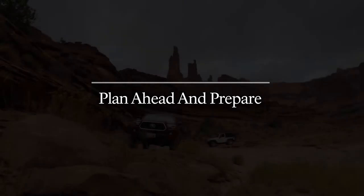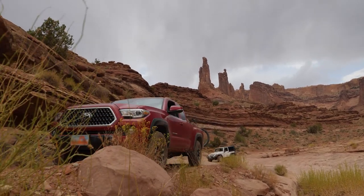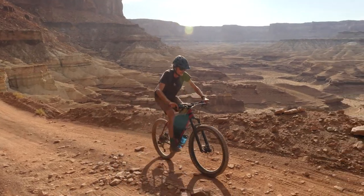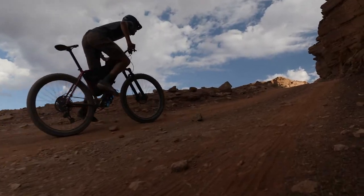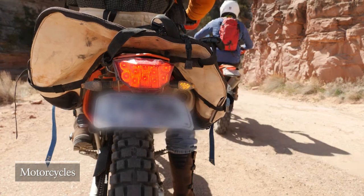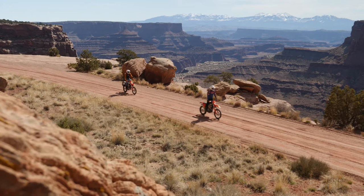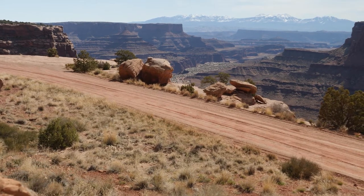Under favorable weather conditions, the White Rim Road is moderately difficult for low-range four-wheel drive vehicles with high clearance. The steep and exposed climbs, deep sand, and technical rocks make the White Rim Loop a popular and challenging mountain bike ride as well. Motorcycles are permitted on backcountry roads and must be equipped and licensed for interstate travel in the state of Utah. Group size is limited to minimize sound and wildlife disruptions and keep dust down as a courtesy to others.